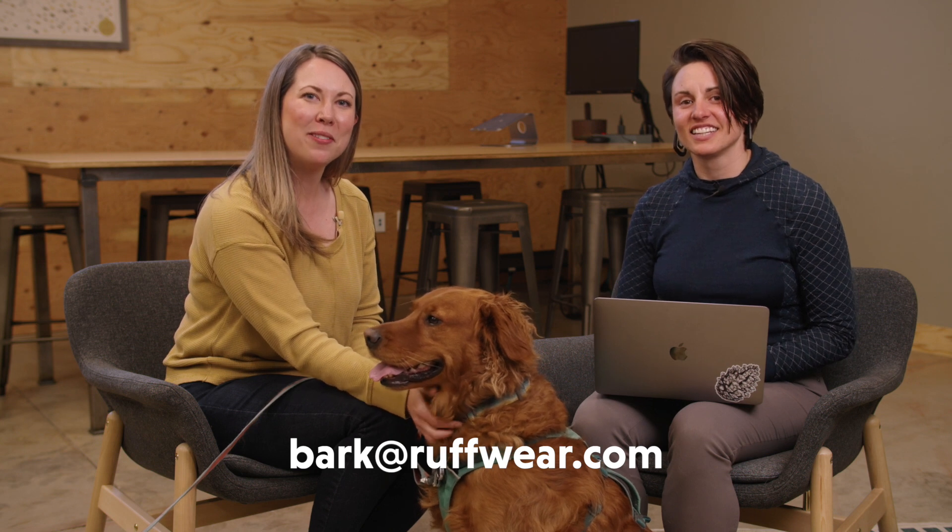That's great — one more tool in our toolkit. Thank you, Katie, this has been really insightful. You've given us a lot of data and it's great to go behind the scenes to see what this testing has been like. For you all watching, if you have any questions, feel free to reach out. You can email bark@ruffwear.com — that's B-A-R-K — and we'll be happy to answer any questions. Until next time, have a good one.